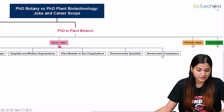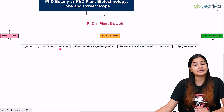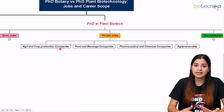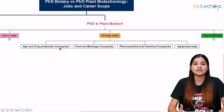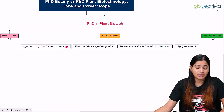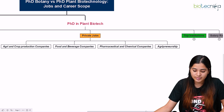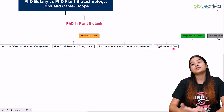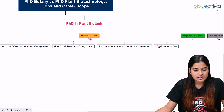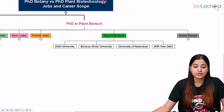For private jobs in plant biotechnology, there is an enormous number of opportunities since it is an applied subject. Agri and crop production companies actively recruit PhD holders in plant biotechnology because your curriculum covers techniques to improve crop productivity and agricultural yield. You can also go for food and beverage companies, pharmaceutical and chemical companies, and even agripreneurship if you have an executive MBA and entrepreneurial interest.